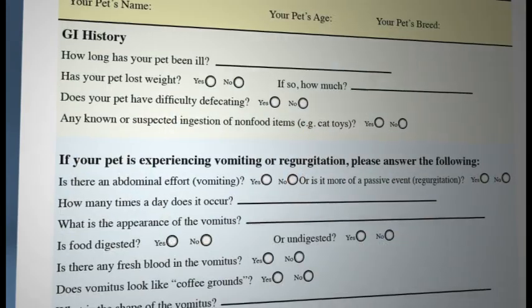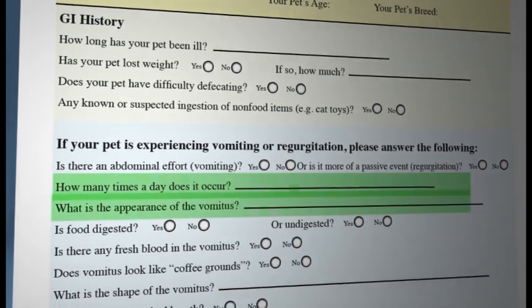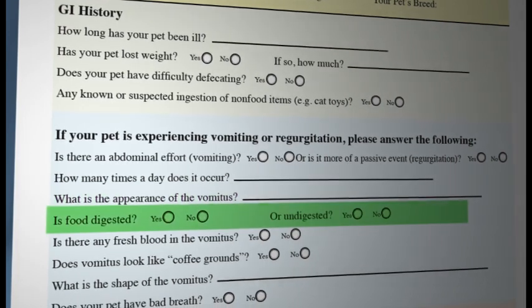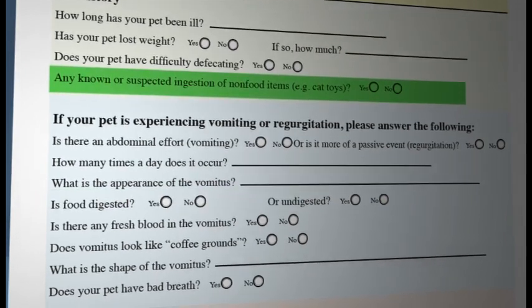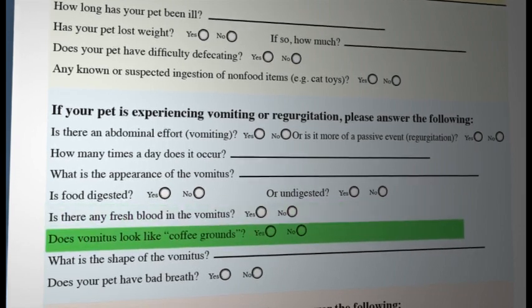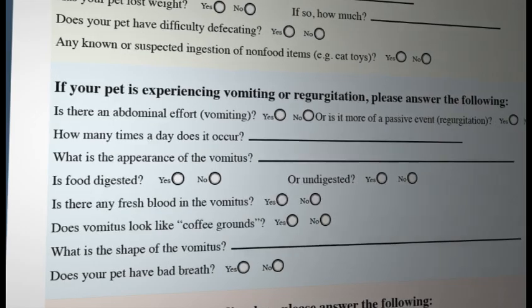Some other important aspects of vomiting to make note of include how many times a day the vomiting is occurring and the appearance of the vomitus. Vomitus can consist primarily of undigested whole food or partially digested food. Additionally, examine the vomitus for non-food items, fresh blood, or partially digested blood. Partially digested blood gives vomit an appearance similar to used coffee grounds and indicates inflammation and damage to the lining of the stomach.